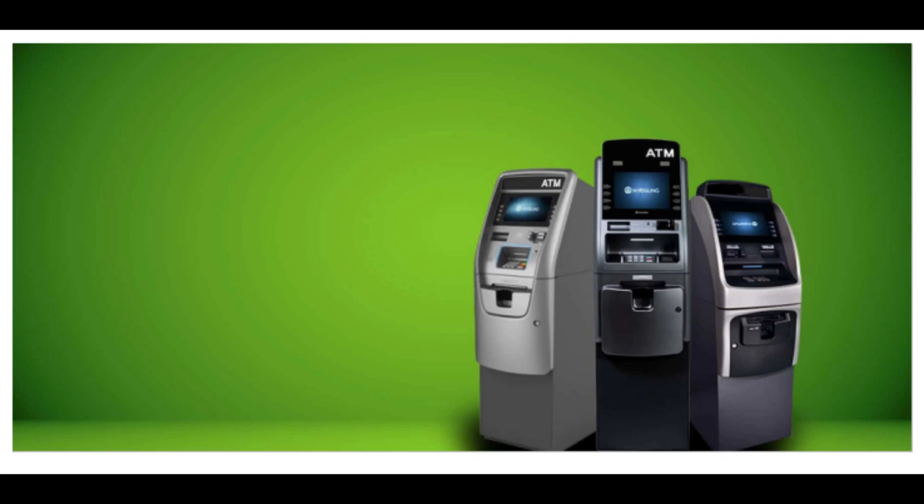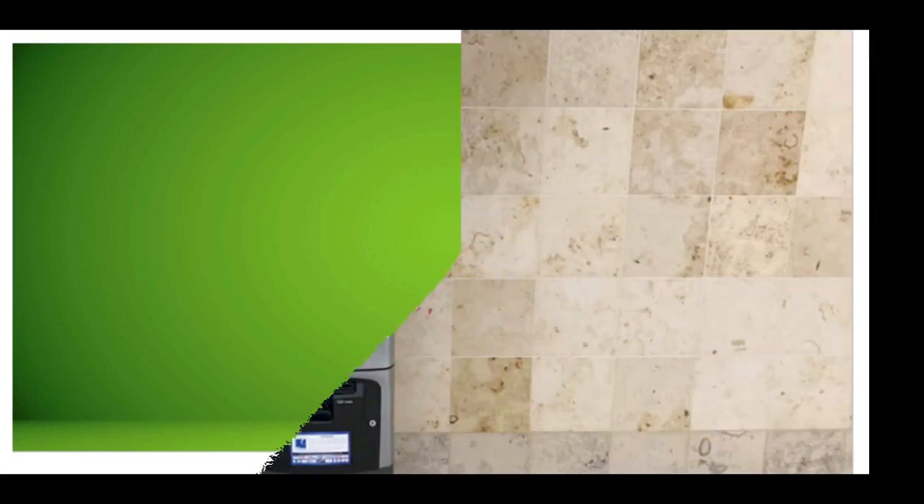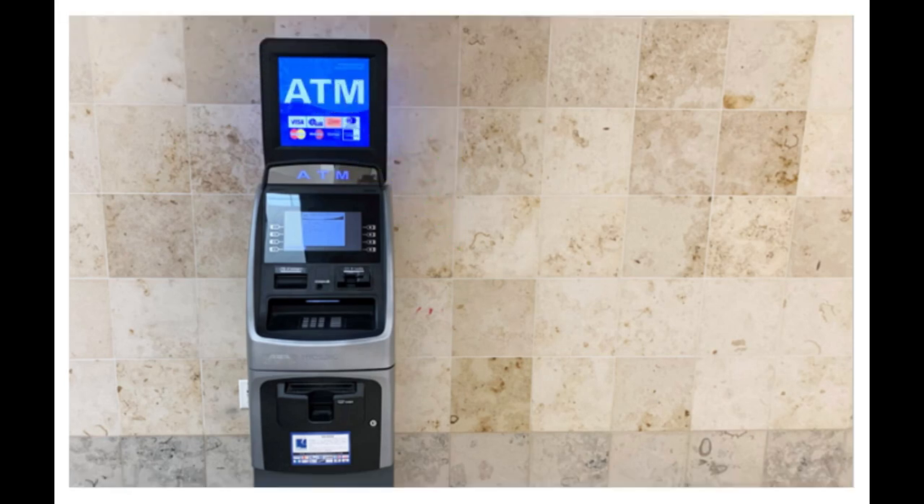Types of Automated Teller Machines. ATMs are mainly of two types. One is a simple basic unit that allows you to withdraw cash, check your balance, change the PIN, get mini statements and receive account updates. The more complex units provide facilities for cash or check deposits, line of credit, and bill payments. There are also on-site and off-site ATMs. On-site ATMs are within the bank premises, unlike off-site ones which are present in different locations to assure basic banking facilities and instant cash withdrawals.